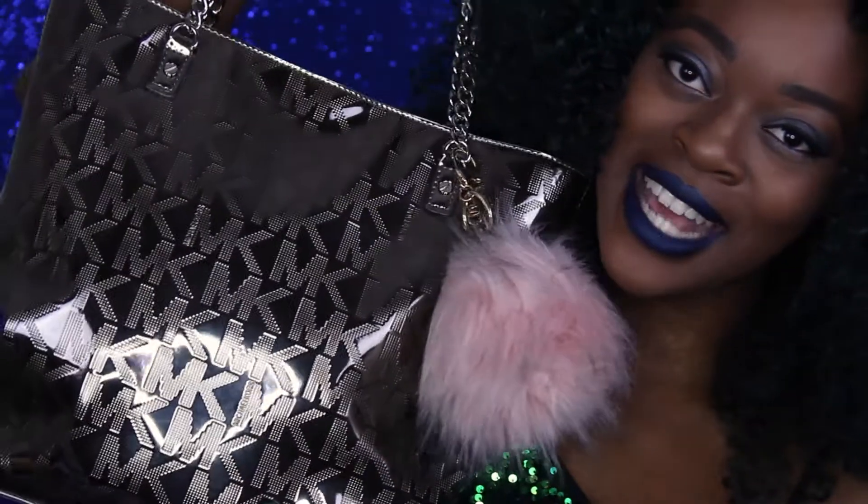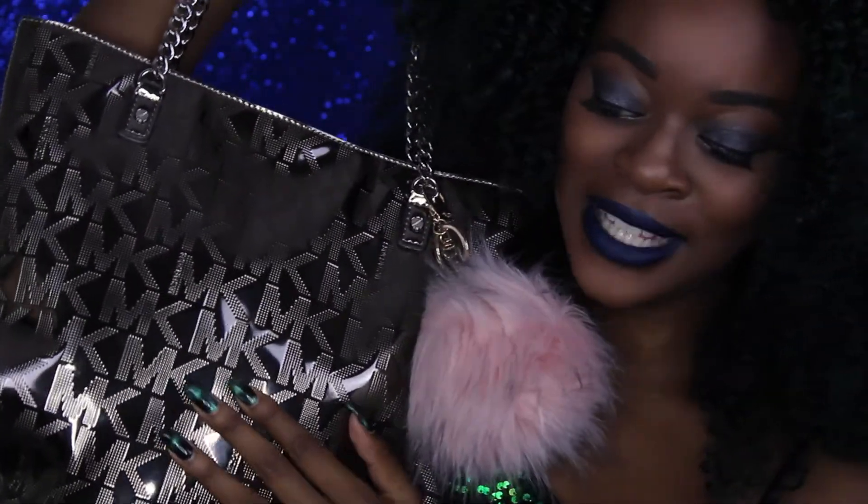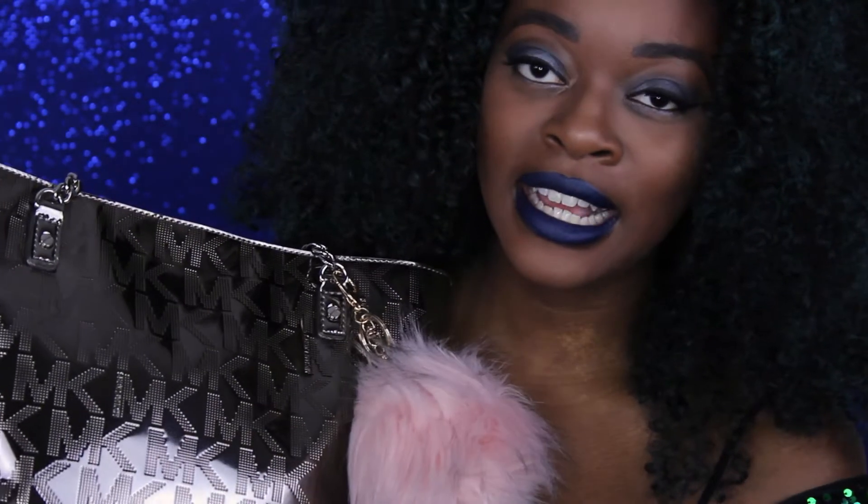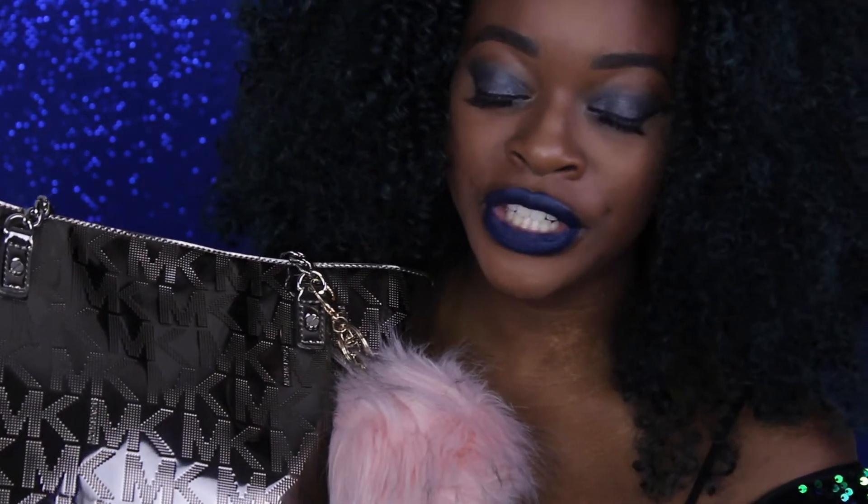Hey guys, welcome back to my channel. Today I'm going to be doing the 'What's in My Purse' tag. This is the purse I've been using — it's an MK bag I got about a year or two ago for Christmas. I'm going to be showing you guys what I usually carry around in my purse. Please don't forget to hit that subscribe button down below before you leave.